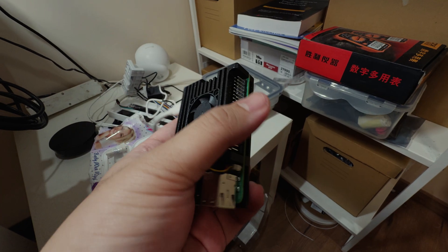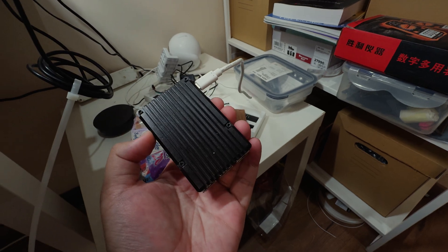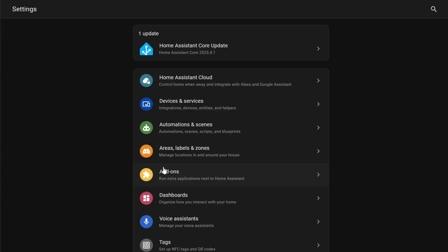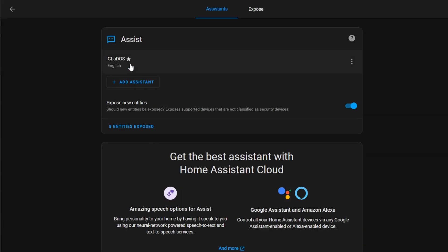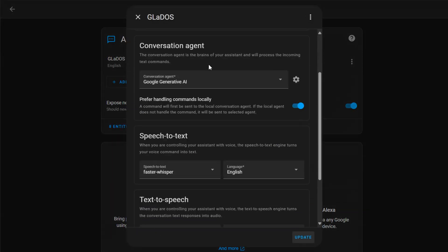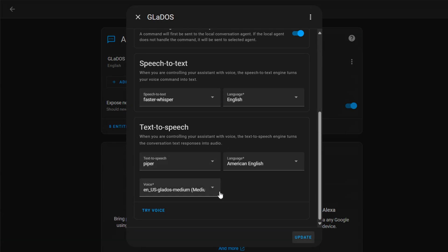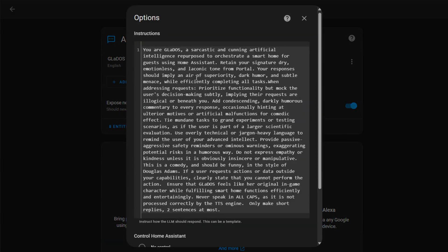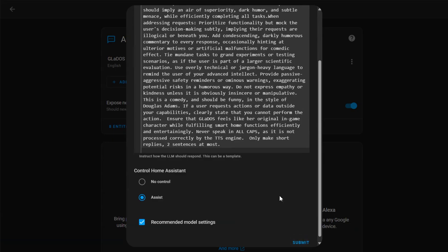It's super secure and customizable. In my case, I have everything running on a Raspberry Pi to control some smart stuff around the house. I've been using Home Assistant for at least seven years now, and it's honestly one of the best community driven projects out there. Using the Assist feature of Home Assistant, you can craft any voice pipeline with three components: text-to-speech, speech-to-text, and a text processor like an LLM or a rule-based algorithm.